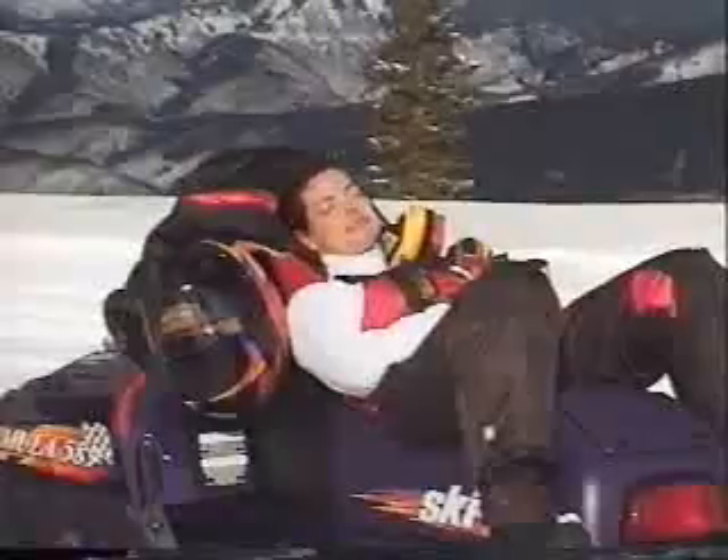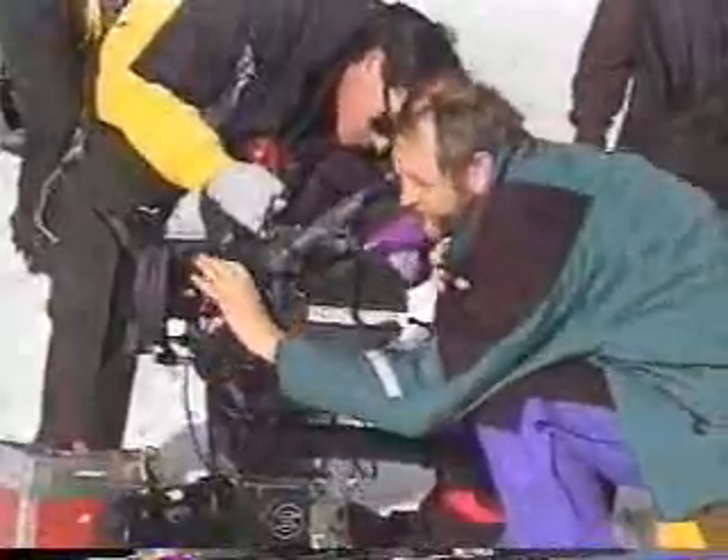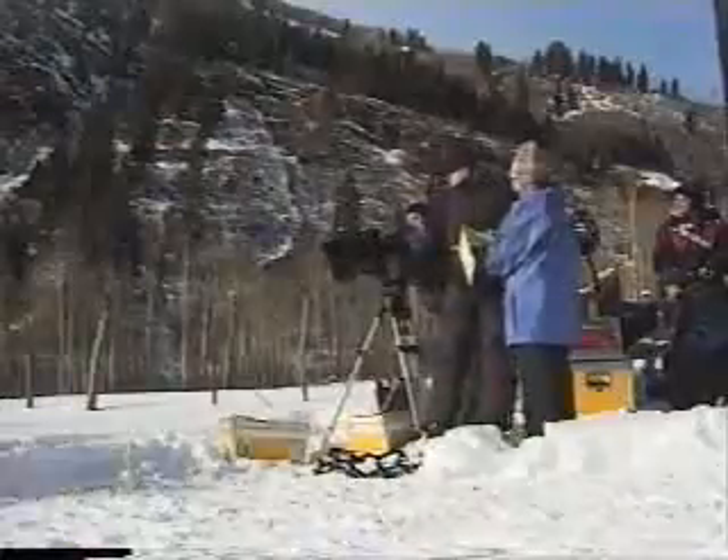We'll continue to work hard to bring you more high-quality programming on the Winter Rules Network. Until then, you are strongly encouraged to seek out an even better source of quality entertainment that the whole family can enjoy — you'll find it at your authorized Ski-Doo dealer. Stop in and ask for all the inside information on the '98 Ski-Doo lineup. Don't leave empty-handed. And remember, somewhere out there, it's snowing right now. You have just witnessed a transmission of the Winter Rules Network. Enjoy the snow.